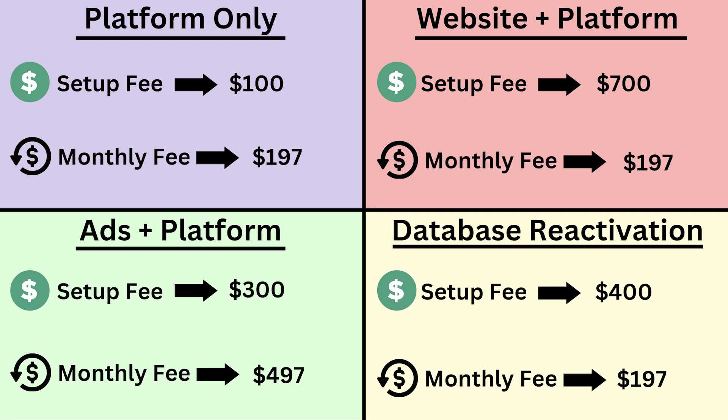Here are the top four ways to package your offer using GoHighLevel. Starting off in the top left in the purple — just the platform by itself. You can say, hey Mr. Business Owner, here is your software platform, here's your username and your password. You can log in and use all of the features that this platform has to offer. We're not going to manage anything for you — we're going to leave it up to you to run and manage it on your own. We're going to charge you a setup fee of $100 and a monthly fee of $197 a month.